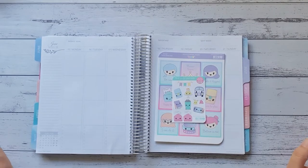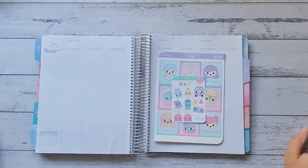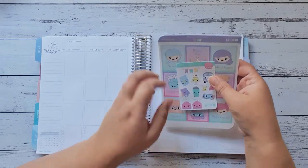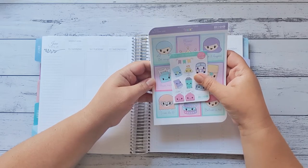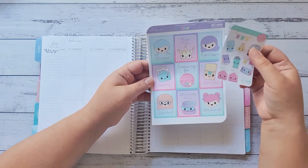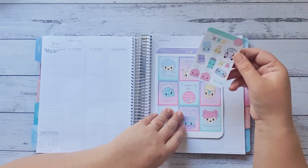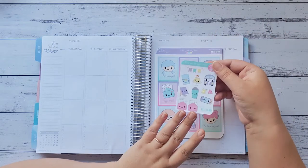Hi everybody and welcome back. I haven't done a plan with me in such a long time — it's been months and months and months. What better time to start again when I've got this wonderful kit from Pretty Planner Studio. It's the Plan at the Planner Repping Pastel Kit. I also have the monochrome one. I have this kit because I'm applying for the PR position through Pretty Planner Studio.